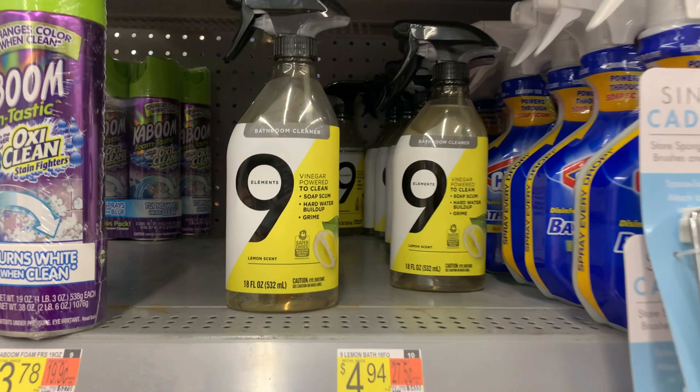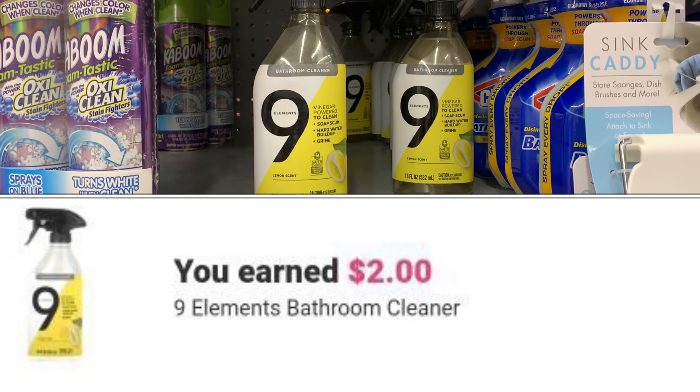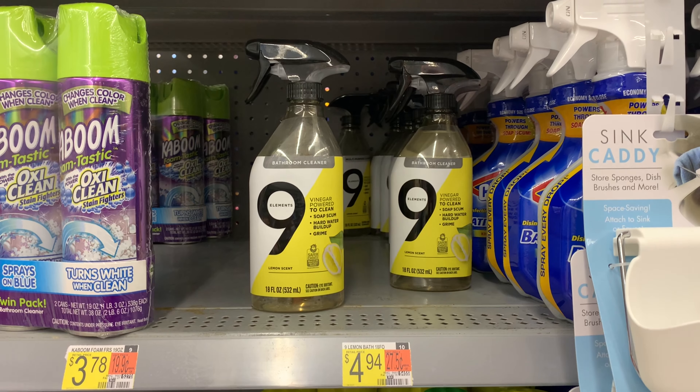I'm also getting this bathroom cleaner — also priced at $4.94. With the $2.00 coupon and ibotta giving back $2.00, it's only 94 cents as well.